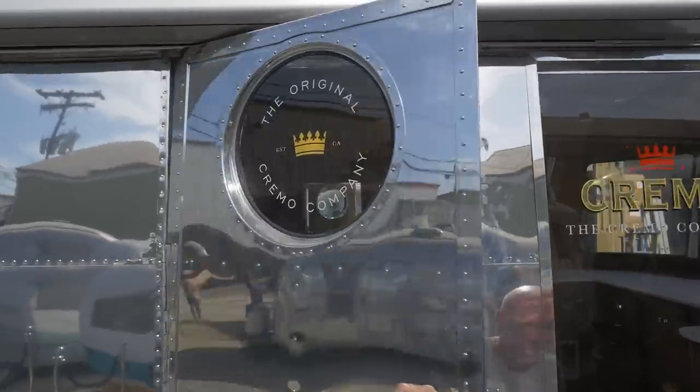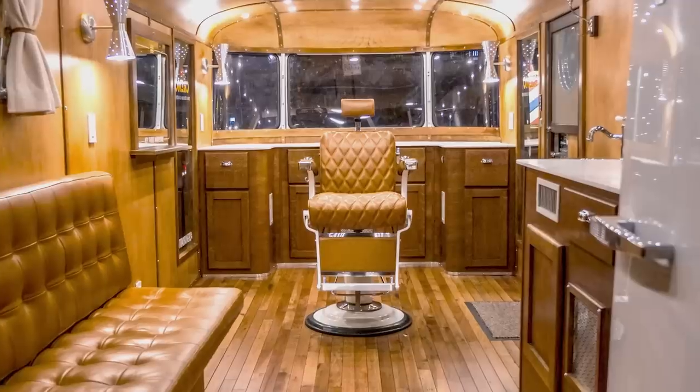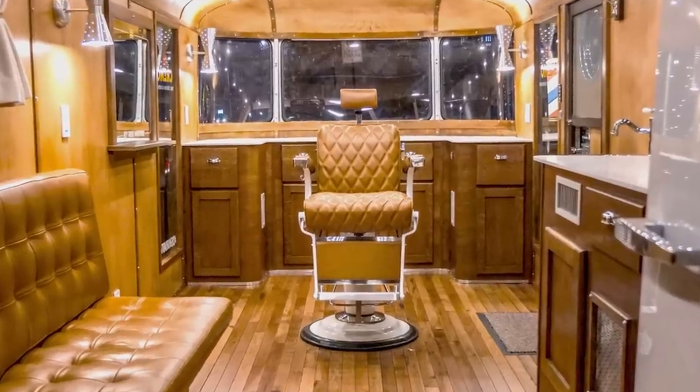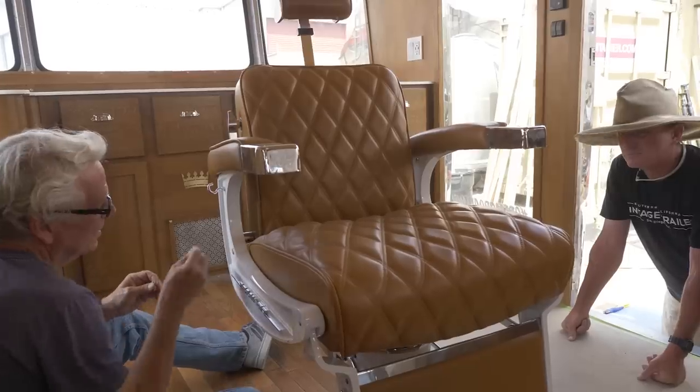We'll go check it out a little bit more inside. Obviously one of the most noticeable features when you first walk in is our Belmont barber chair. We completely reupholstered it, all done by hand. I've noticed like the little details and patterns, everything.